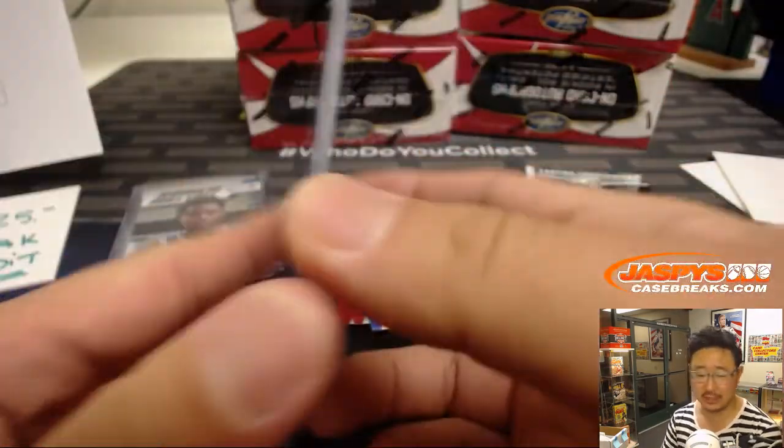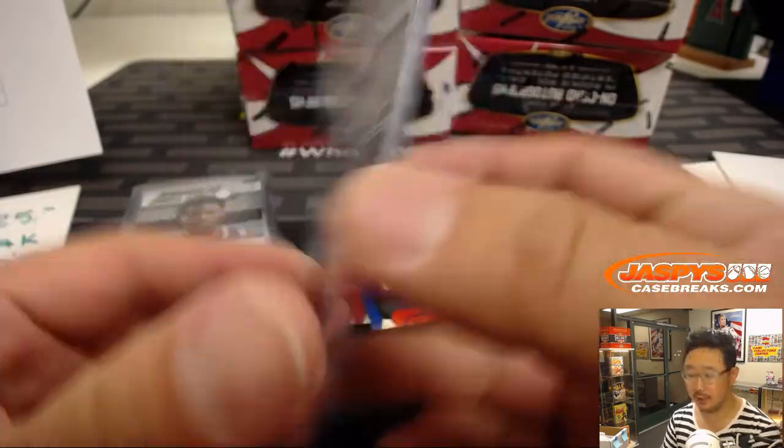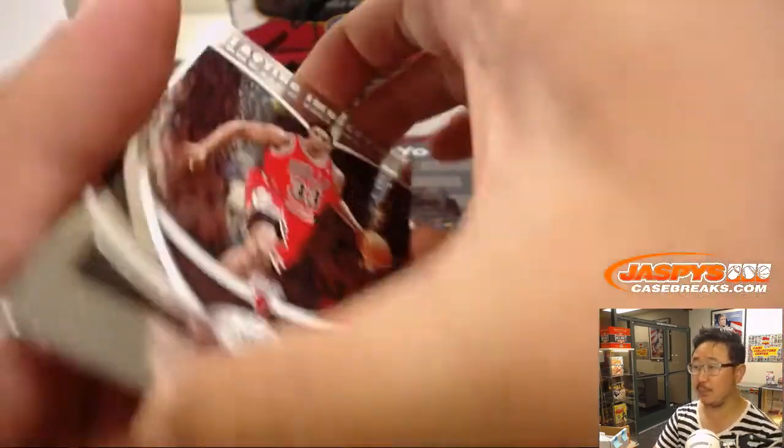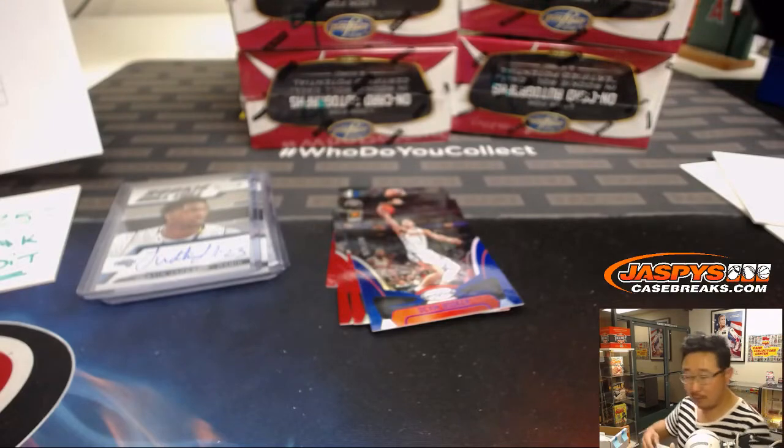Rookie roll call — Justin Jackson for the Orlando Magic. That rookie roll call, Otto, will head out to Jake Rosenbaum. We've got a Relic for you, Jeremy33 — DeAndre Ayton Relic out of 149.